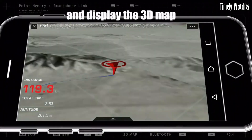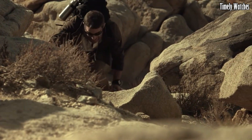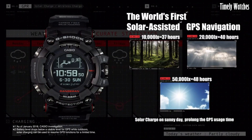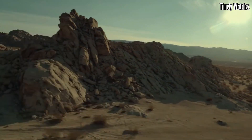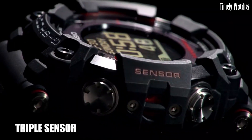altimeter, barometer, and thermometer catering to outdoor adventurers. The digital display provides accurate timekeeping, and its world-time function allows for seamless global travel. Water-resistant up to 200 meters, it's suitable for aquatic activities.